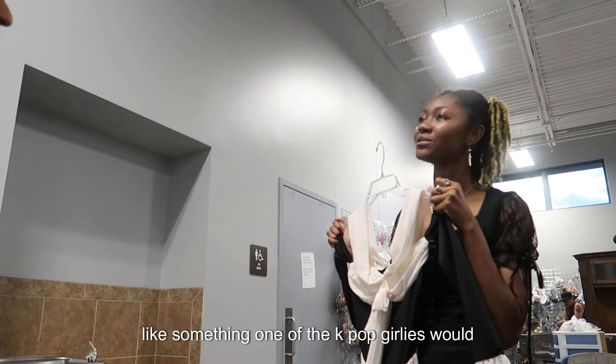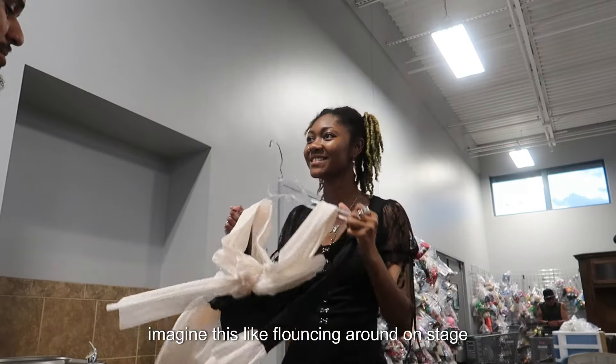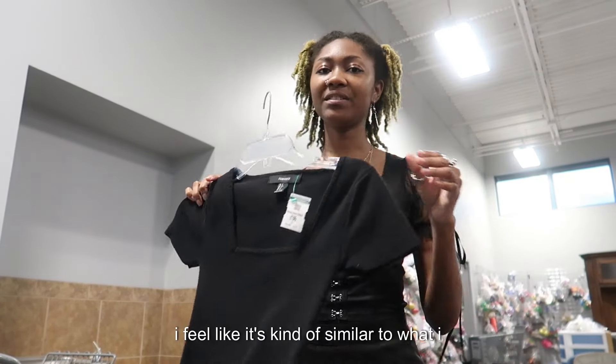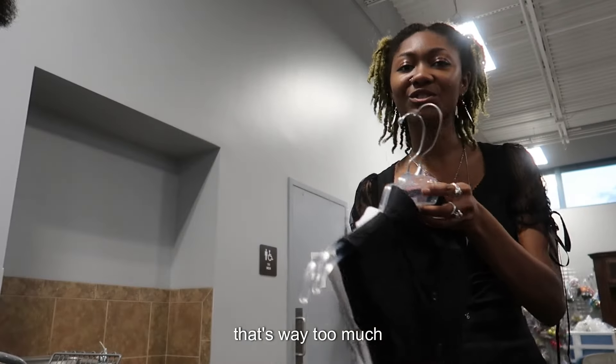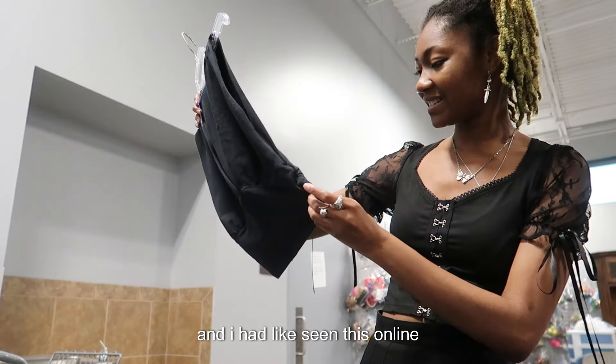This looks like something I'd want a K-pop group to wear on stage — could you imagine this bouncing around during a performance? The material feels kind of similar to what I have on basically. Also, $4.19 for a dickie? That's not even a full shirt and I've seen these online.